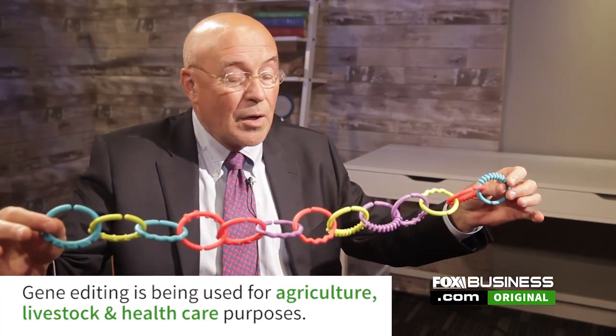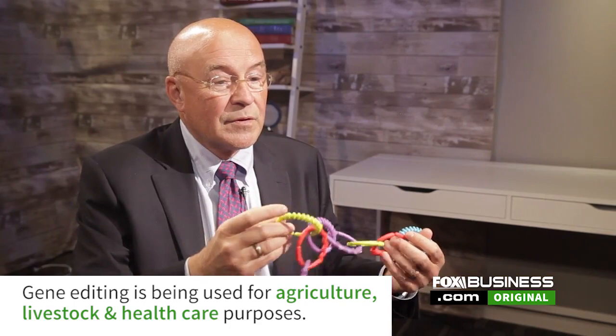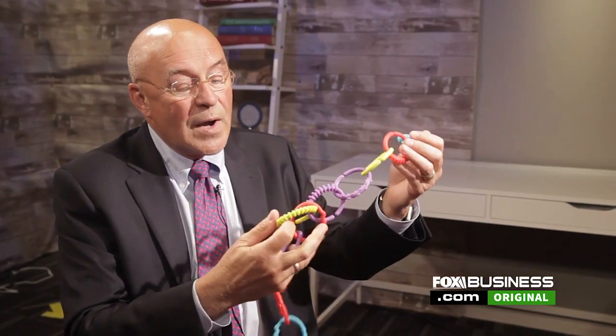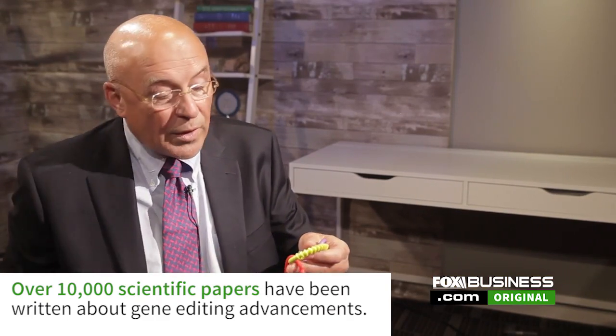Each one of these different colored rings is a gene. And remember, we have 25 or 30,000 of these in every one of our cells. So let's say we decided, from the science of either plant breeding or our DNA science, that this particular gene right here is defective and that we know how to improve it. One of the things we could do with gene editing is use the gene editing tools to precisely cut the DNA right at this point.